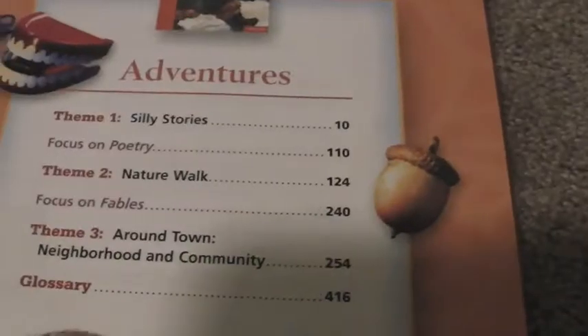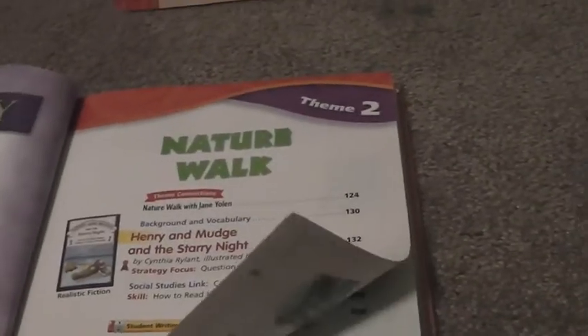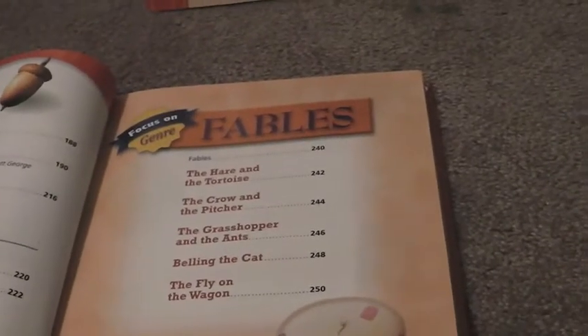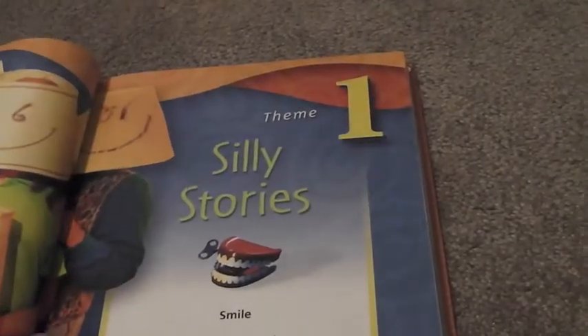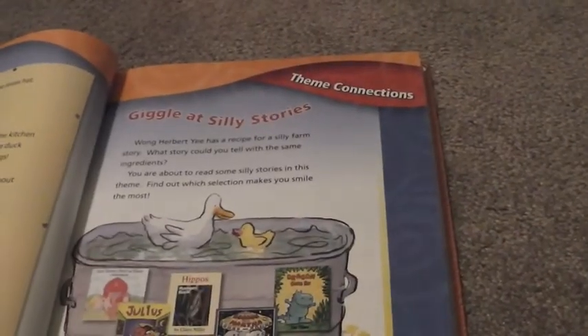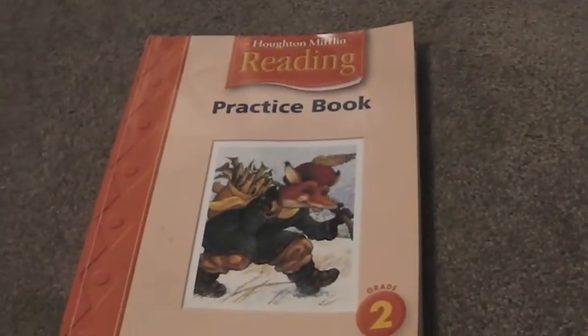This is for grade two, volume one. They basically have different themes within the book, like silly stories. As far as teaching him to read, we really don't have a problem with that — the main objective is to get him into the habit of thoroughly reading and to where he actually likes it. We also have the workbook here, which I bought used on Amazon. Only about five pages have writing in them, which I can erase or white out for my son to use.